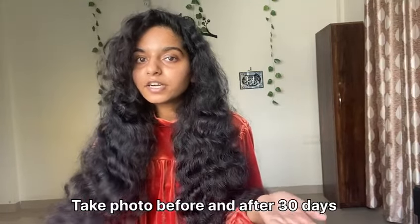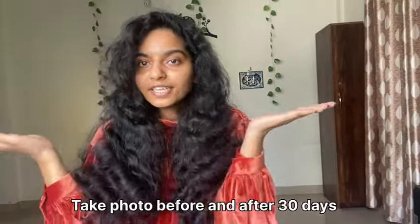Take before photos before starting and after photos after 30 days to see what difference you're seeing. If my videos are good, please do comment and subscribe. Comment below if you are taking the challenge or not. I will see you in the next video!